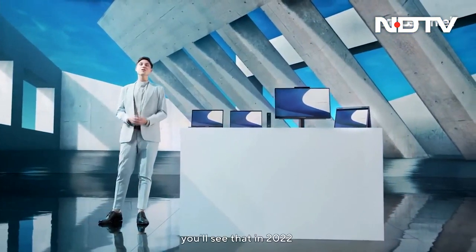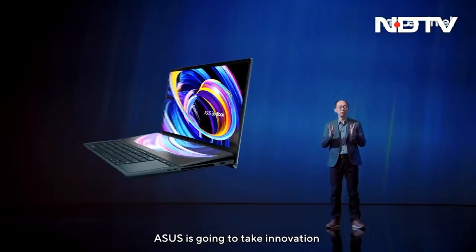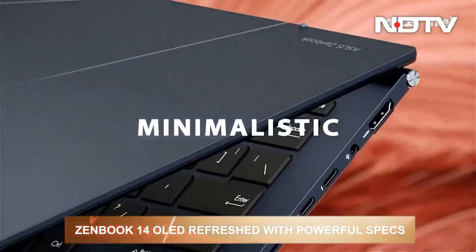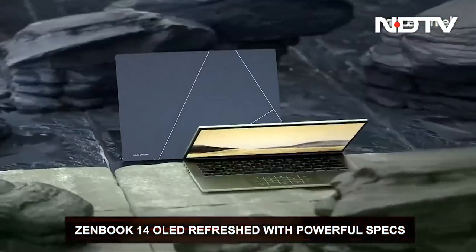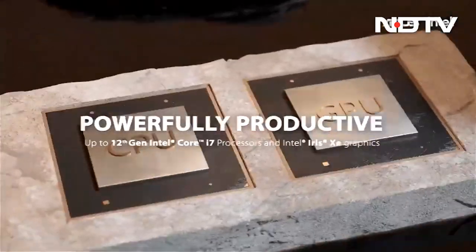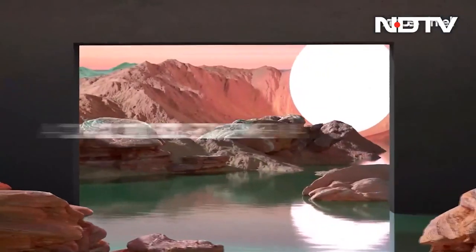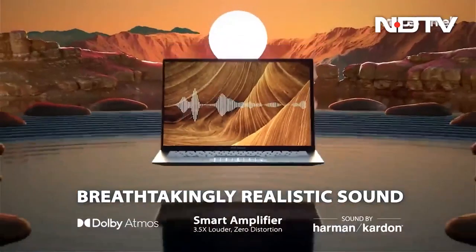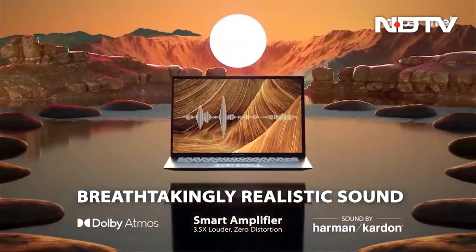Furthering the busy affair of Asus at CES, we had consumer and corporate laptops along with a world's first. It started with the ZenBook 14 OLED — a minimalist, slim, lightweight laptop with 12th Gen Intel Core i7 P-series processors, a 14-inch 2.8K 90Hz OLED display with 100% DCI-P3 color gamut, and Dolby Atmos certified Harman Kardon speakers.